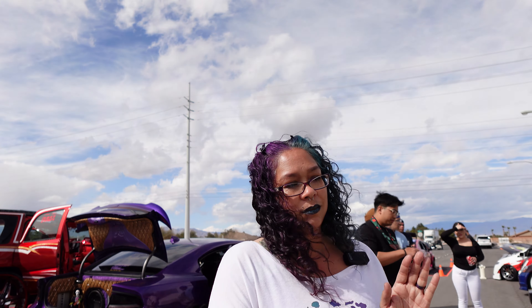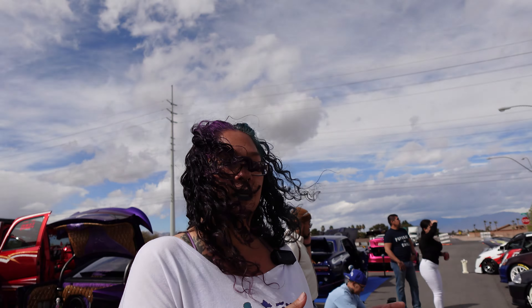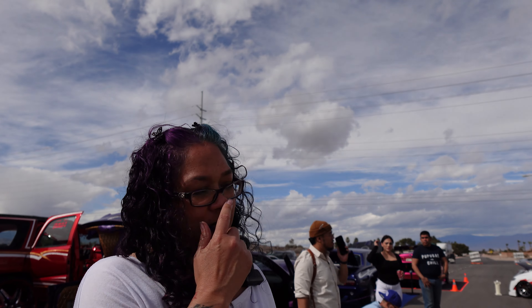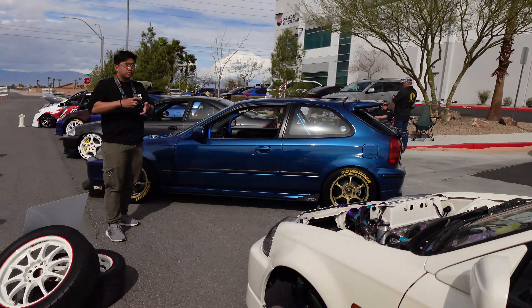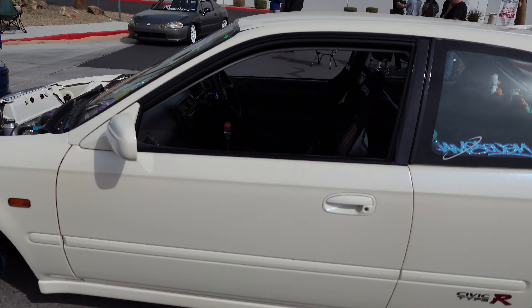It normally comes with a B17 engine, but I got it with no engine, so I put whatever I wanted in it. Hardcore fans will tell you I ruined this car, but it's okay — it's my car, I built it my way. But I kept the interior.